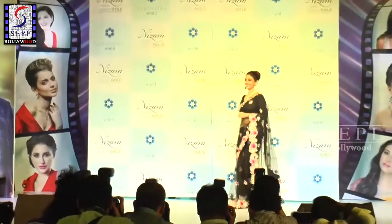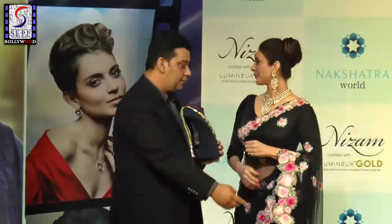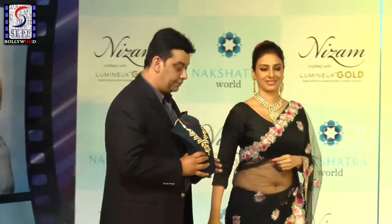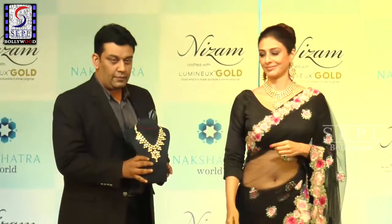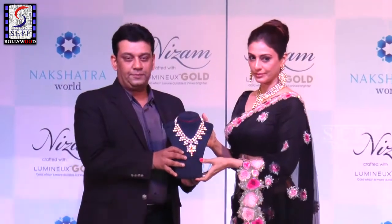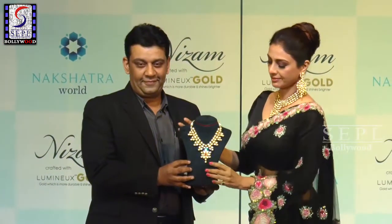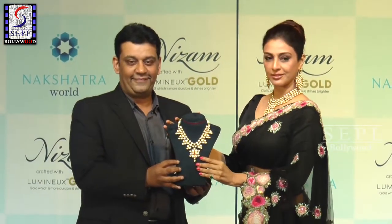Ladies and gentlemen, she is an actress by excellence — she's been awarded numerous times and won accolades all over the world. And here we have Miss Tabu, the superstar of Bollywood, launching a new collection of the star: Luminous.